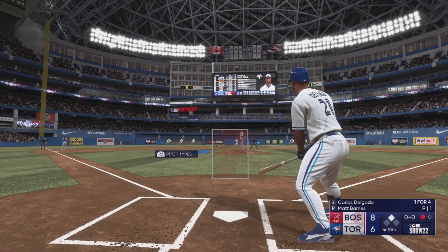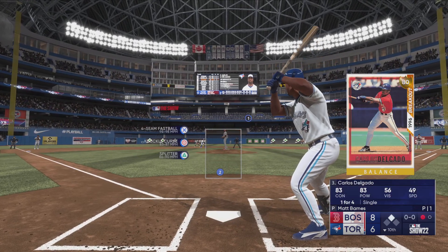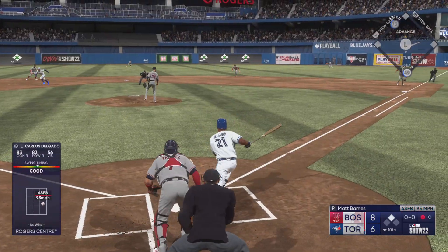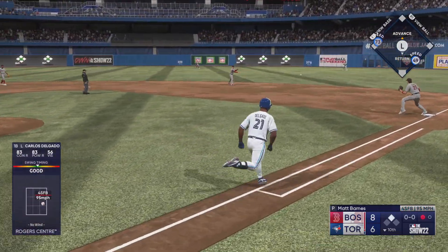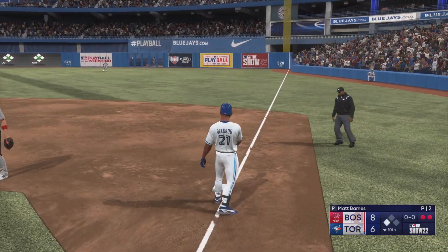So up next for Toronto, Carlos Delgado, now batting — first baseman Carlos Delgado. On the ground, right side, in plenty of time to first. Blue Jays have just one out left here.